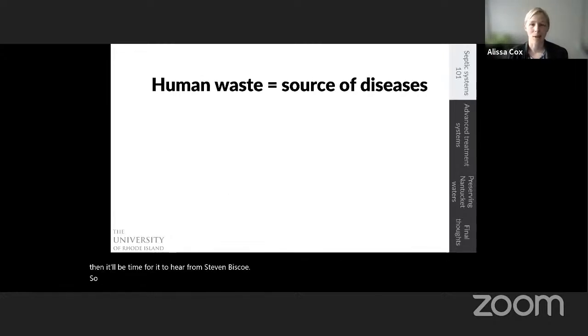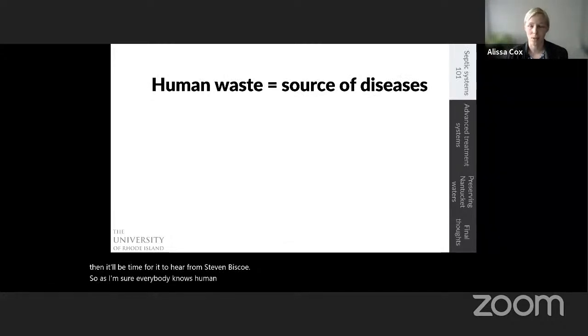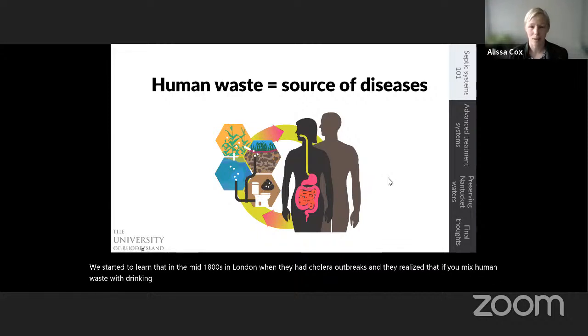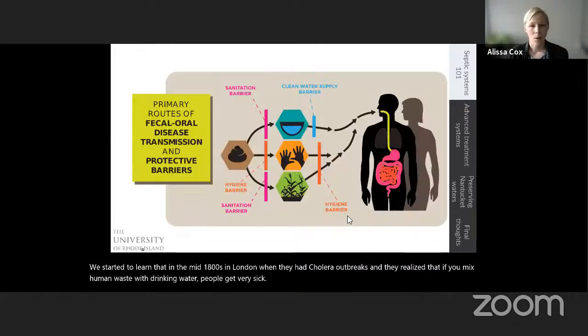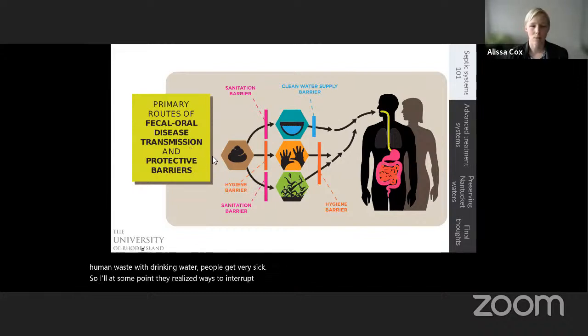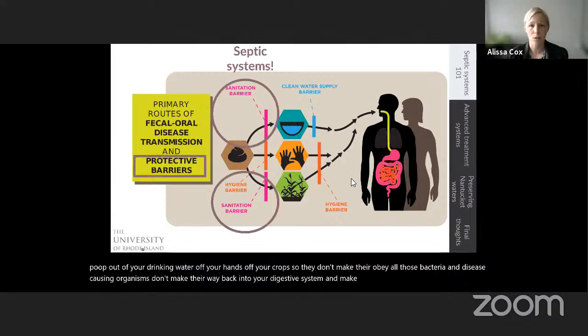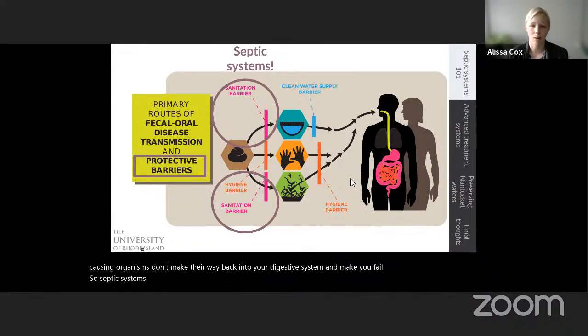As I'm sure everybody knows, human waste is a source of diseases. We learned that in the mid-1800s in London during cholera outbreaks — they realized that mixing human waste with drinking water makes people very sick. At some point they realized that interrupting fecal-oral disease transmission requires protective barriers that keep waste out of your drinking water, off your hands, and off your crops, so disease-causing organisms don't make their way back into your digestive system. Septic systems are a form of sanitation barrier that keep human waste out of our drinking water resources and off our land surface, so they don't contaminate our food crops.